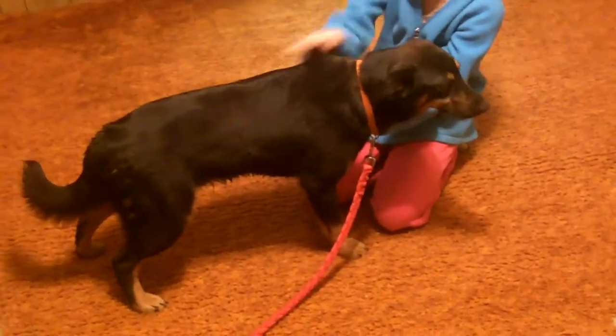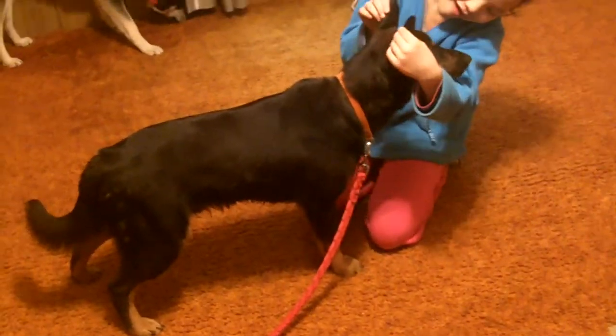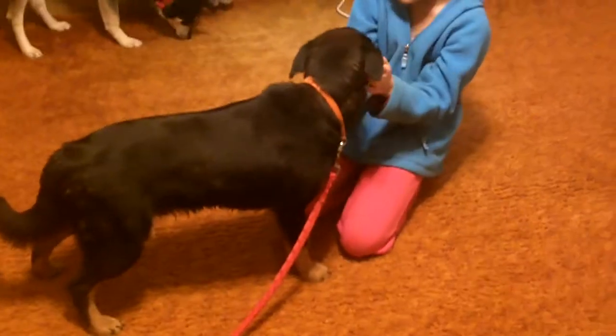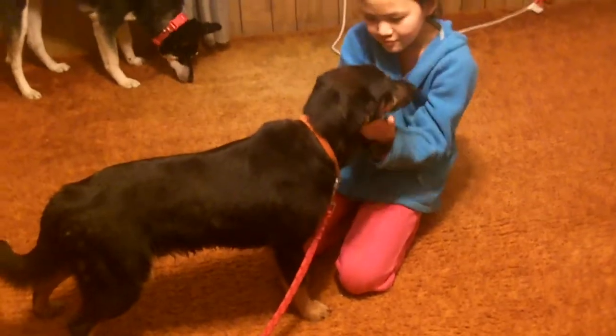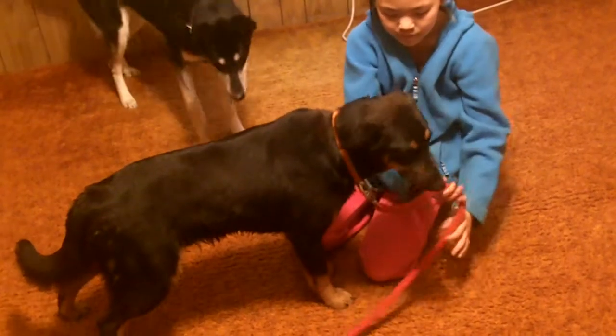I think he's 35 or 40 pounds. He actually seems like he's grown since he's been here — he seems like he's gotten a little taller. The crazy thing is, when he was at the shelter, they were saying he was six or eight months old. Then when he got neutered, the vet — who is not a vet that we're familiar with — said he was two years old.